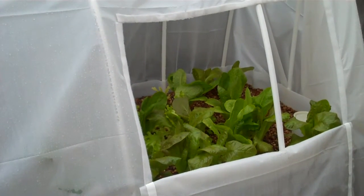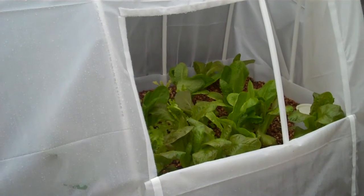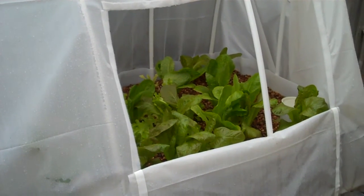Hey everybody, this is Jason with North Texas Aquaponics. I'm here to give you the four week update on this system. It's been four weeks since we added the fish, and we have about 40 channel catfish in this system.